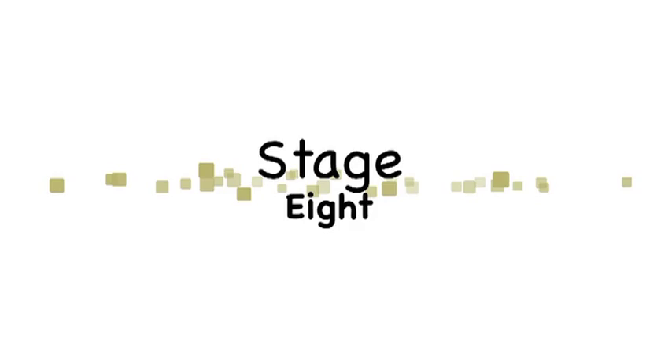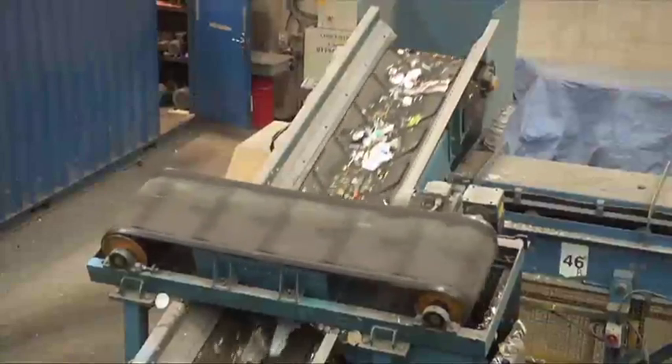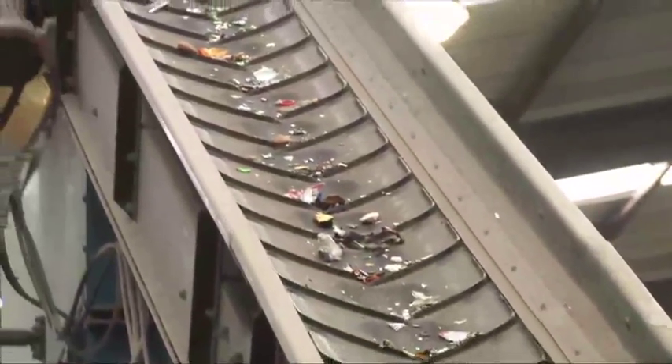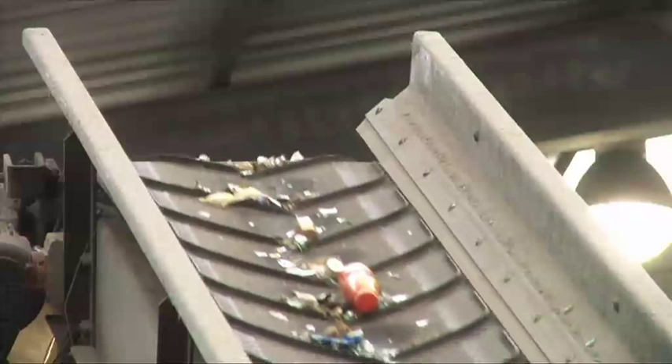Stage 8: all the materials go through into a glass breaker. The glass bottles are broken into small pieces, then dropped through a sieve. A conveyor takes the broken glass into a large skip. The other materials are unaffected by the glass breaker, so they can carry on to the next stage.